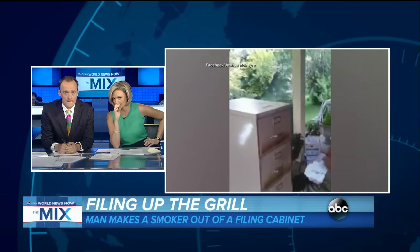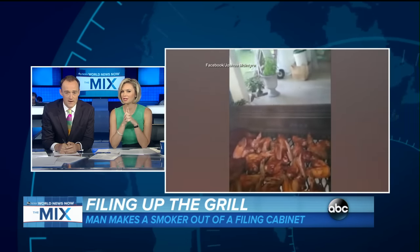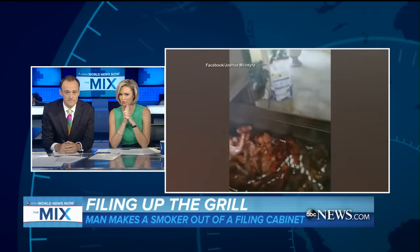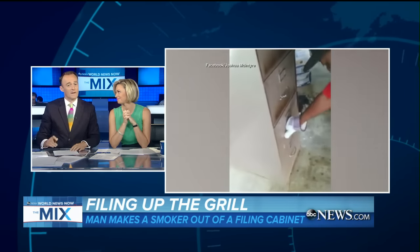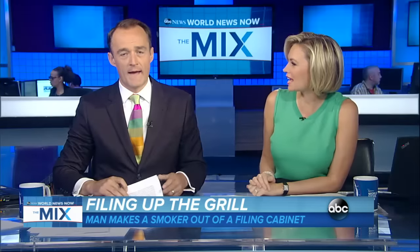Six million views this has gotten. Pretty cool, and that's like a regular filing cabinet that he has customized. But here's the catch — unless you can find one of these beat-up old filing cabinets laying around, you might as well buy yourself a smoker, because they cost the same. I think you should get a little egg. Have you heard of the egg? The green egg? I can see that in your backyard.